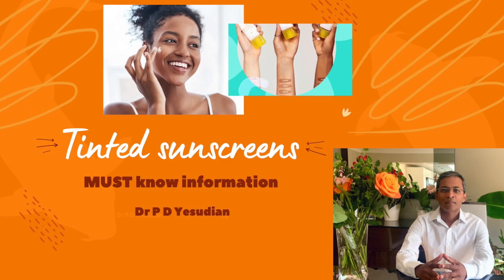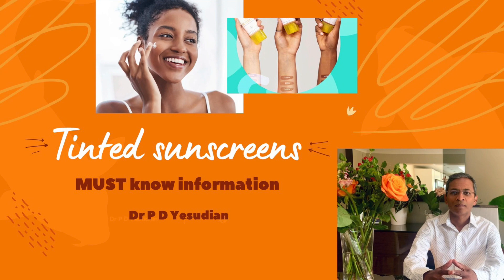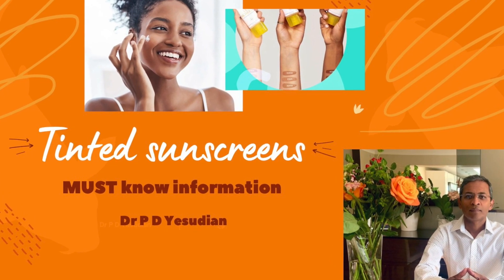Tinted sunscreens, which protect against both visible and ultraviolet light, are also important. I've done a talk on tinted sunscreens recently, and this may have some useful information for you.